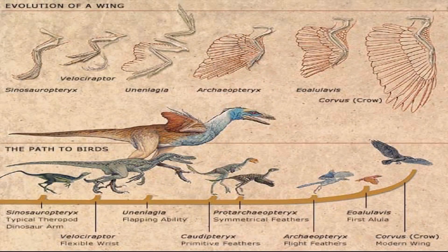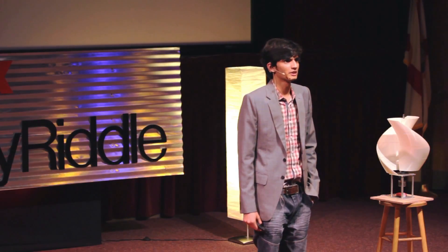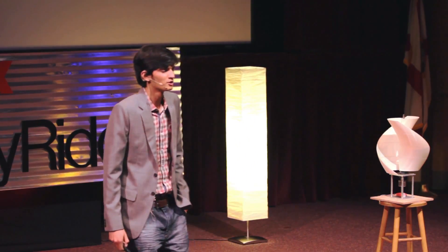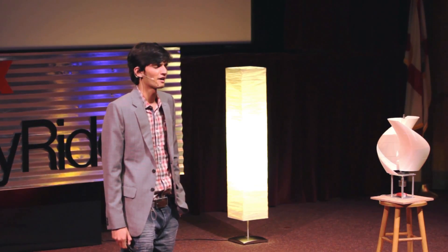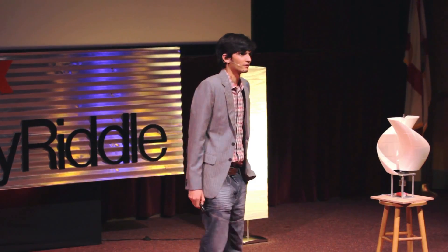Birds take millions of years to evolve into what they are right now. We see seagulls, we see swift birds — they took millions of years to evolve. I want to design an aircraft. Should I wait a million years to see the most optimized design? No. So I tried to simulate an artificial evolution in my computer, and that was my summer project — to find an answer to whether I can simulate natural evolution in a computer.